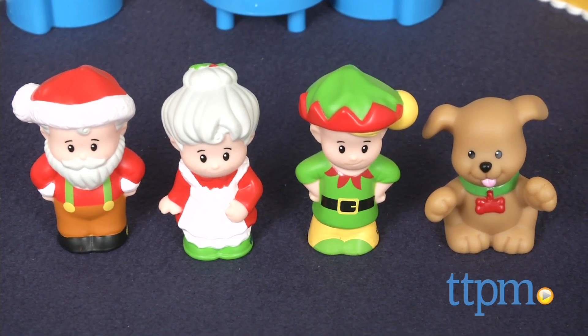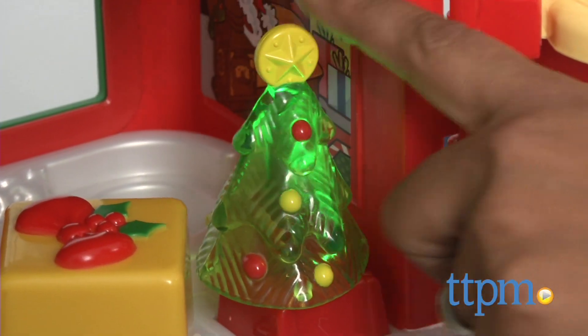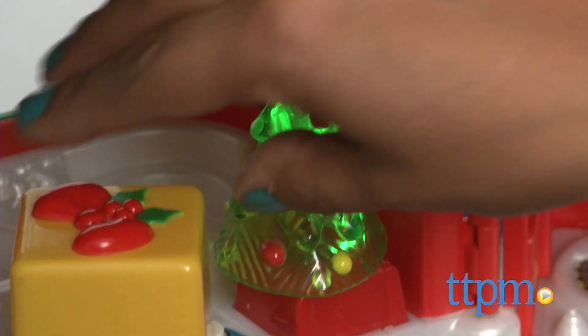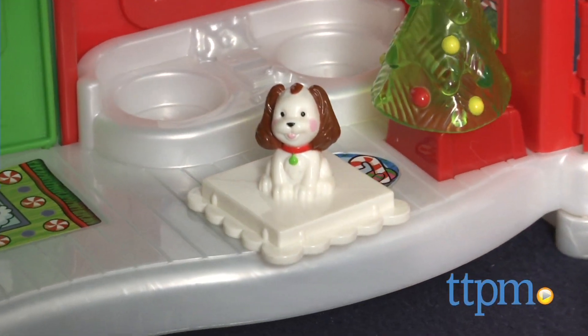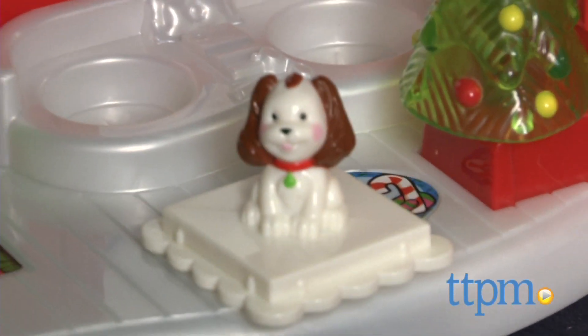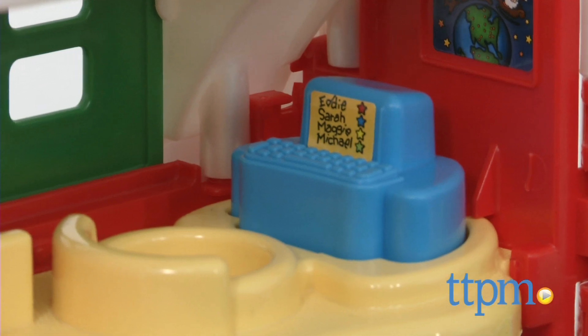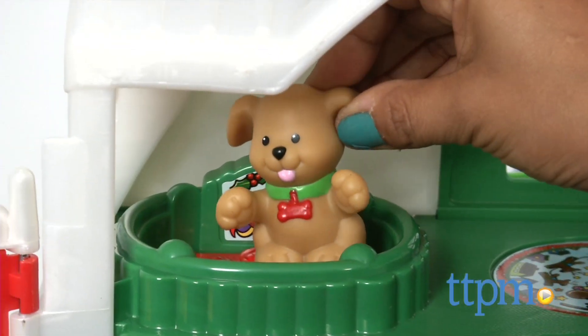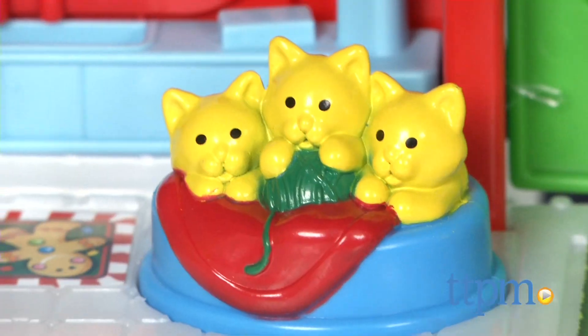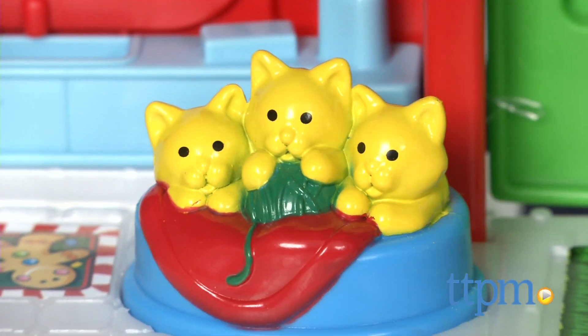But wait — a present for me? Oh, you shouldn't have! What's inside? A puppy! This North Pole Cottage is full of surprises, just as one would expect. Press the dog bed for sounds and music — the kittens meow a cheery Christmas song.